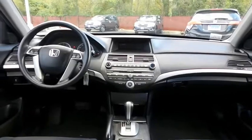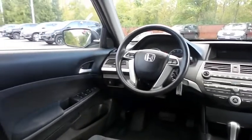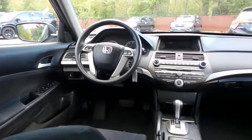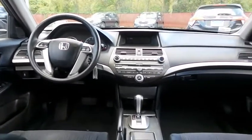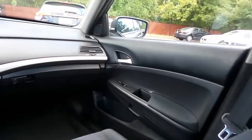This Accord LXP comes well equipped with power driver's seat, power windows, mirrors and door locks, keyless entry, cruise control, and a telescoping steering wheel with radio controls.